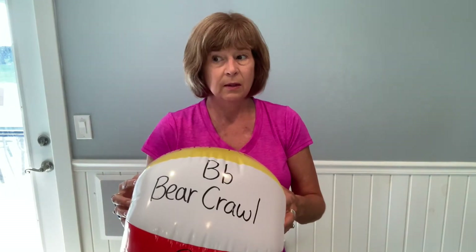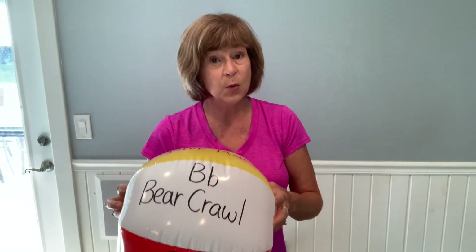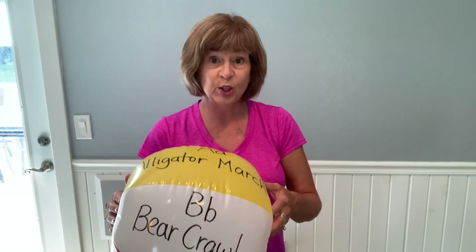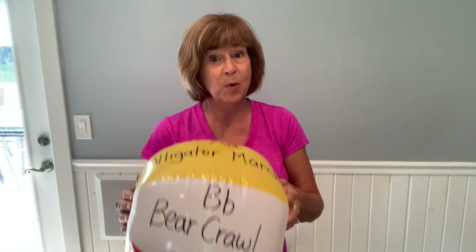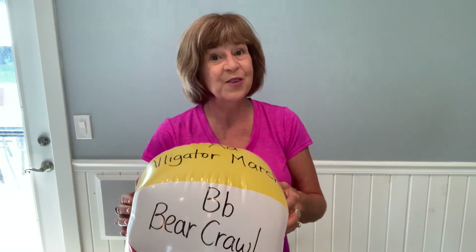Using a beach ball from the dollar store, we worked on early literacy skills, turn taking, listening, and following directions — all of that social-emotional learning that is so very important while we are also working on physical development.